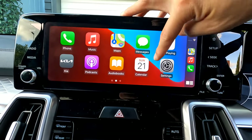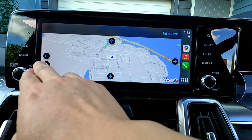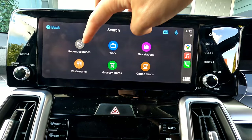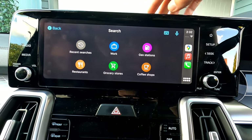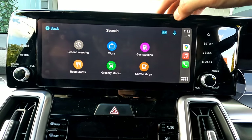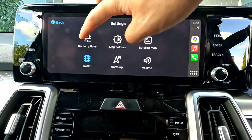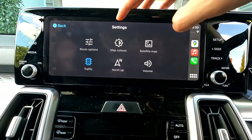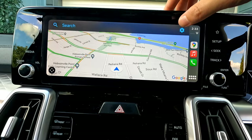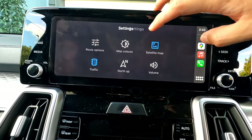Now let's look at Google Maps. The display is similar — press the View button to go forward or backwards, zoom in and out. Tap Search to look up recent addresses, work, saved places, gas stations, or nearby locations. You can type an address — for example, '257 King Street' — or use voice control by pressing the microphone button and speaking your destination.